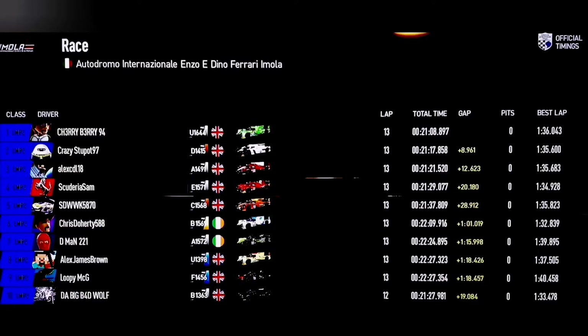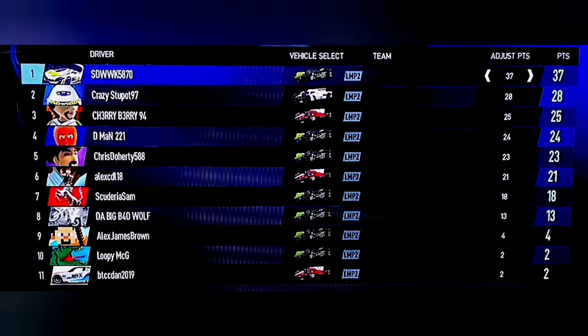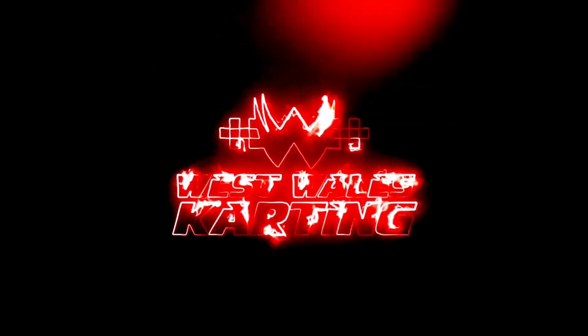It's always an exciting finish when Alex Brown's about. Cherry Berry wins that one just ahead of Crazy Stu Pot, who stayed ahead of Alex Ediel in the end. Good comeback drives from Scudry Sam and Stuart Davis. Chris Doherty sixth, D-Man seventh. It's looking close in the standings — there are some drivers who maybe aren't as quick as some of the guys in the midfield at the moment, so it's going to be closer for the next couple of races. We're heading now to Zolder for round three of the LMP2 Euro Championship — join us next time!